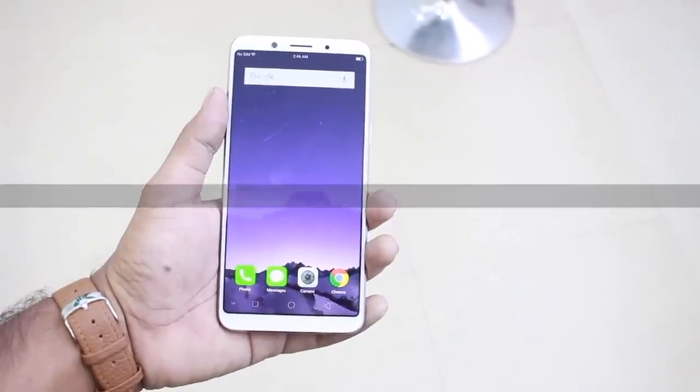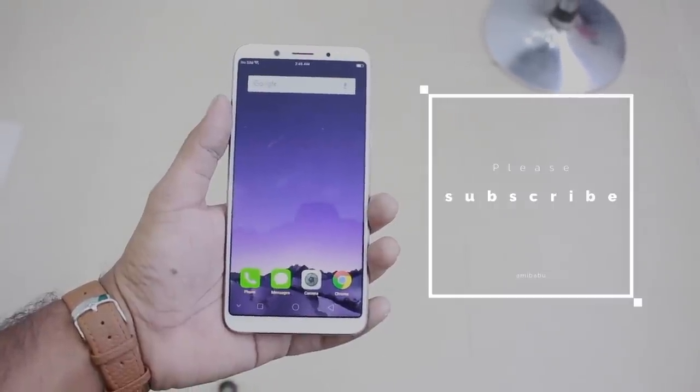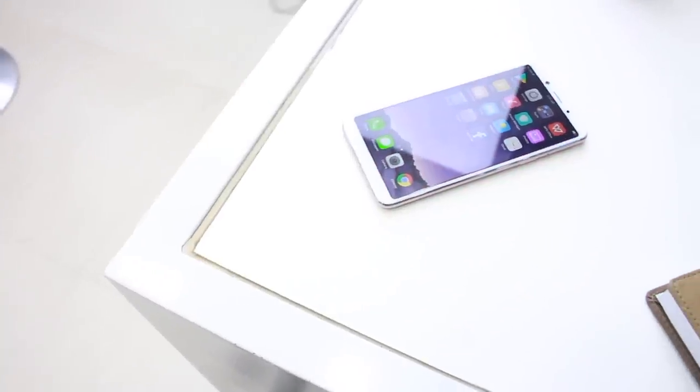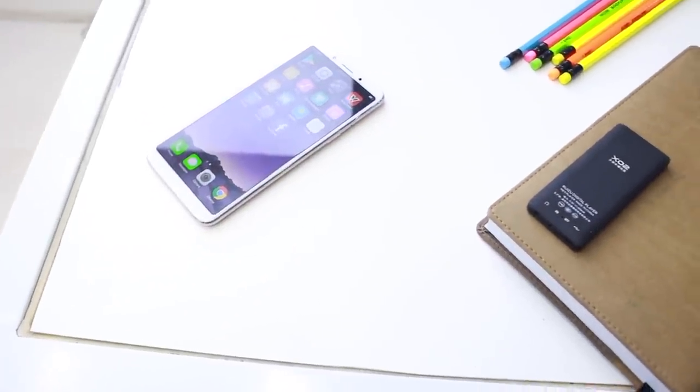Is this your phone? Let us know in the comments if you think the Oppo F5 is a good device. If you want to subscribe for future gadgets, I'll see you in the next video. Thank you very much.